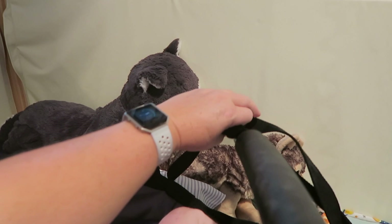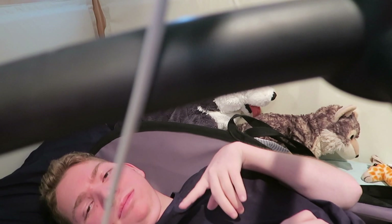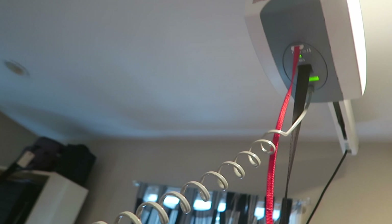Then we take the sling off. He likes to touch it. Then we bring the lift back up — goodbye lift, see you next time! The lift goes back up into the cradle where it will charge and stay.